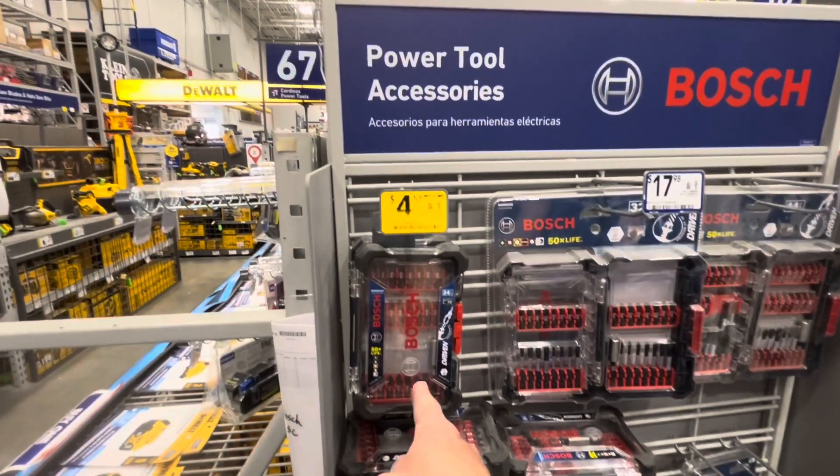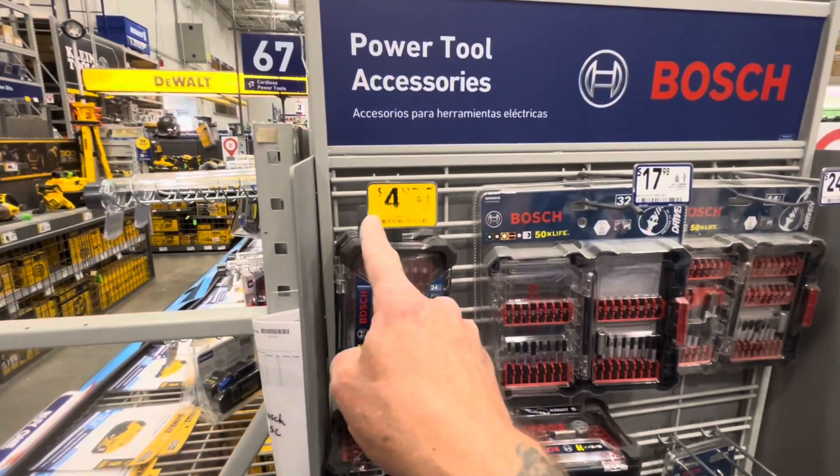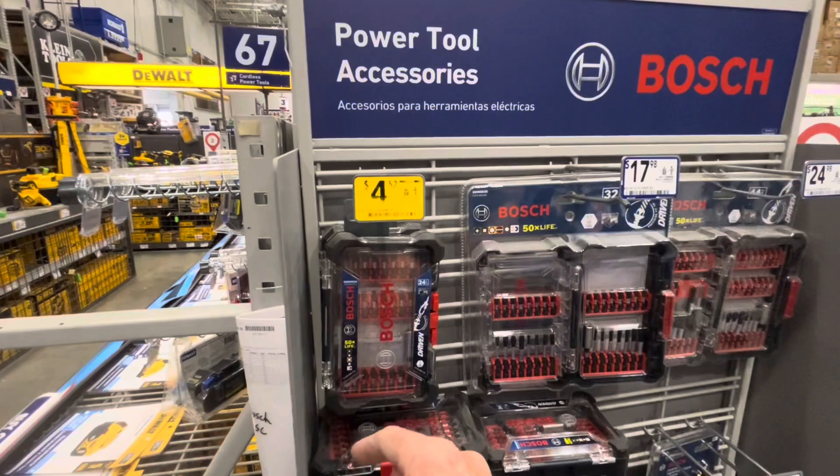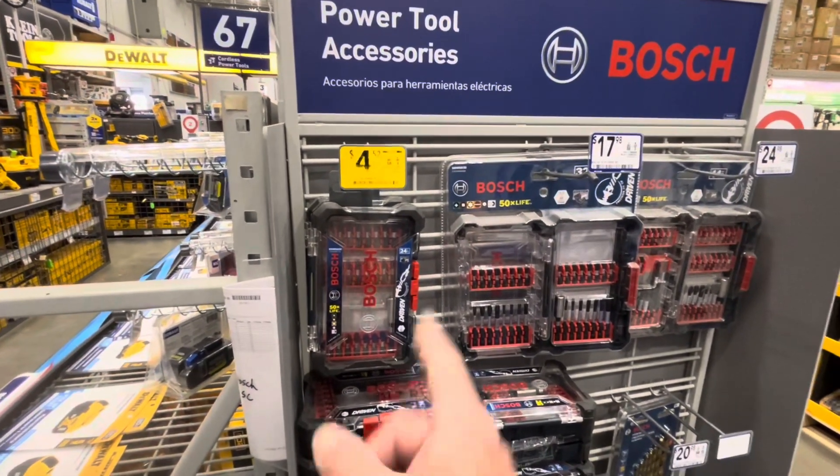They still have a ton of these 24-piece Bosch impact-rated bit sets for $4.52. They must be coming out with something new, so grab them up while you can.